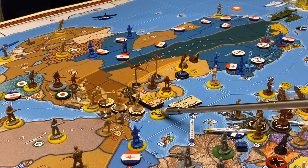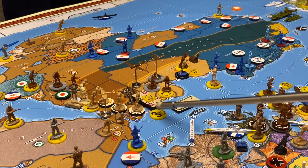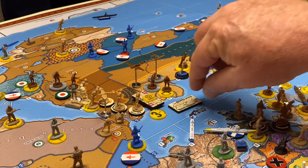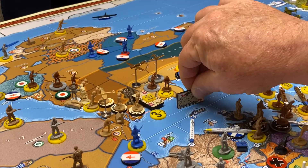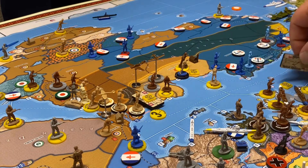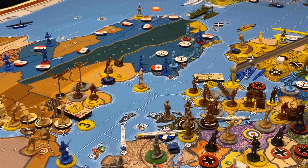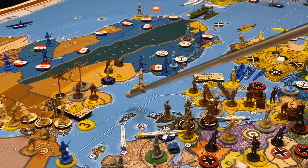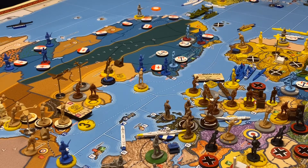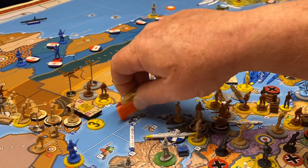I have this range marker here to remind me that after their attack, the fighter and the tactical bomber still have a range of three. The reason that's important is because the fleet here — minus a damaged battleship — is going one, two over here to attack the two Italian destroyers and two Italian transports off of Rome. The battleship is going over to Gibraltar in non-combat for repairs.